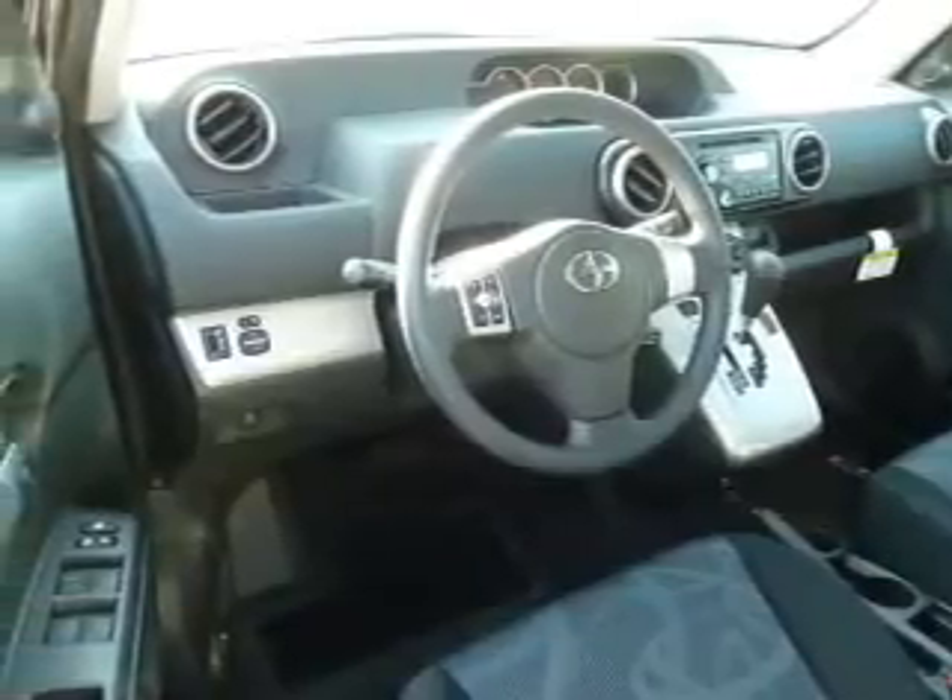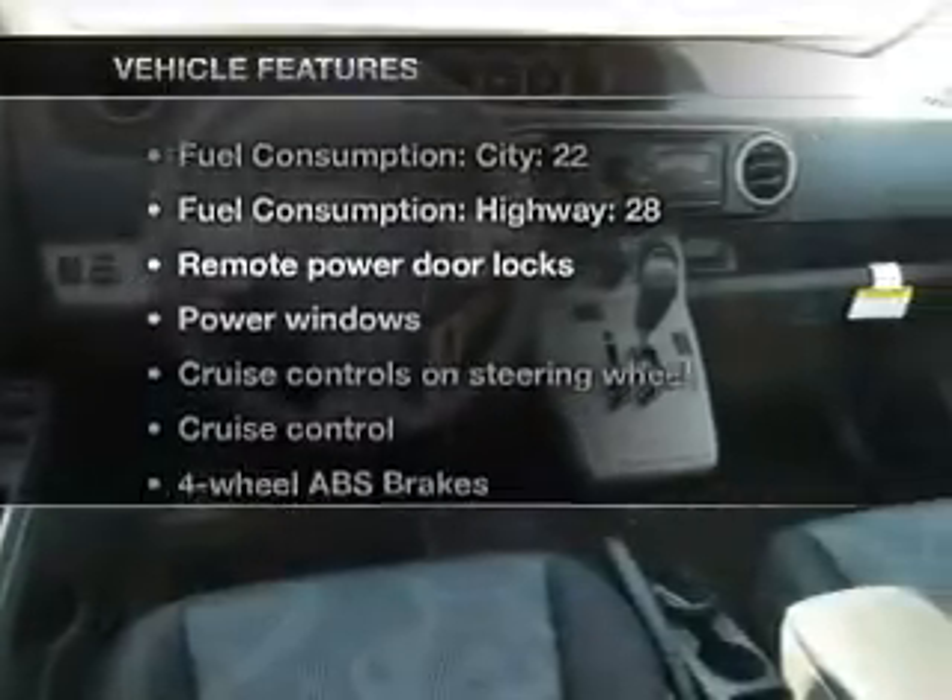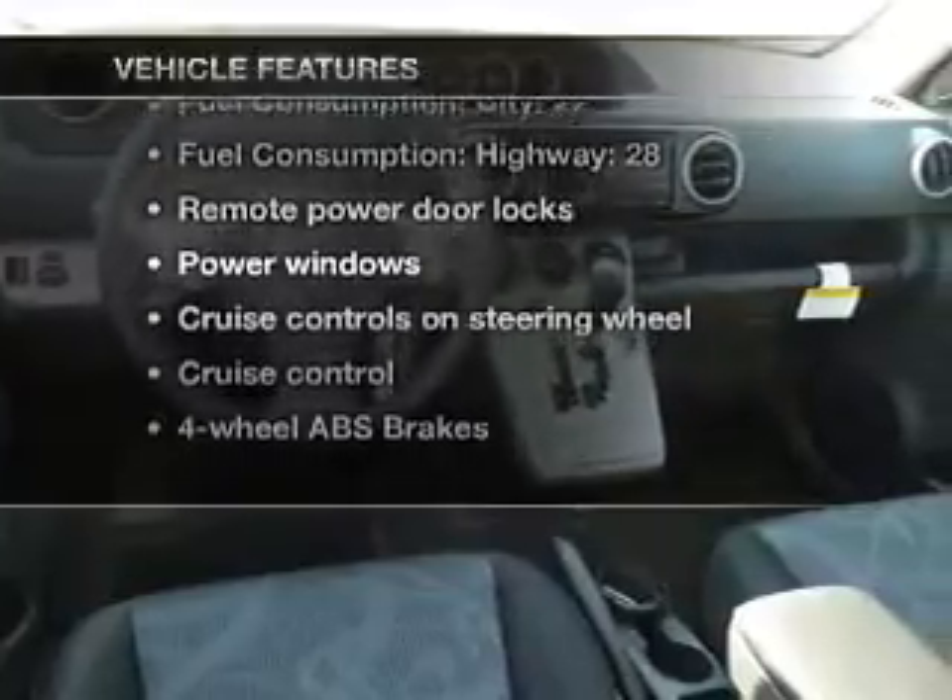Treat yourself to a premium sound system. The anti-lock braking system will keep you safe on the road. Pamper yourself with memory settings. And with these notable features, you won't want to miss out on the opportunity to own this amazing ride.